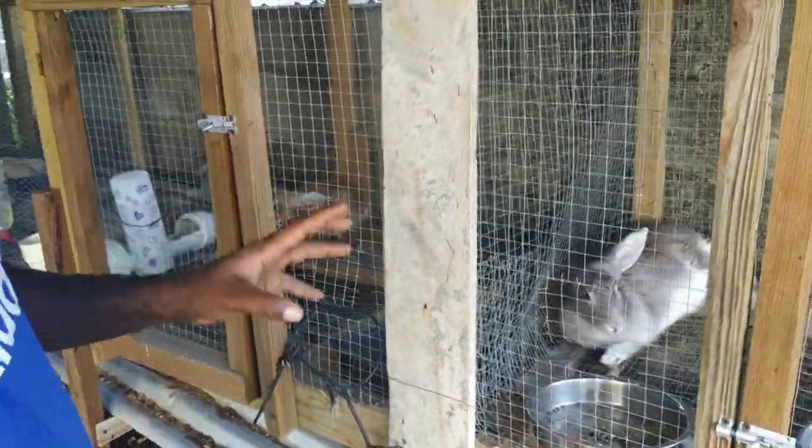There are several reasons for that. The main one is if you move the buck into her cage, he's going to spend a lot of time smelling around her cage and being distracted by the new area. But if you move her into his area, he's going to get straight down to business, and that's what we're looking for.